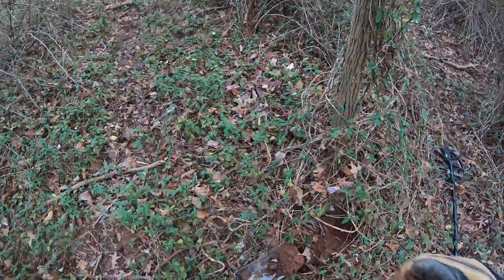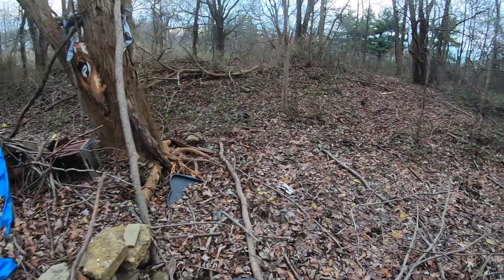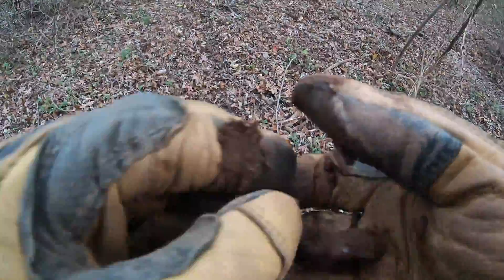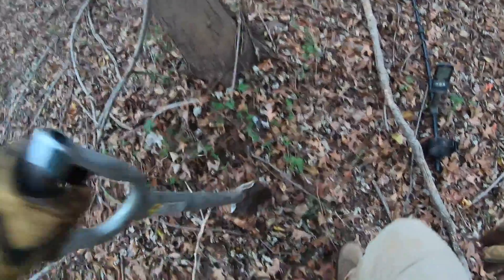Something going on over here — somebody was burning something. Wow, that's like an old milk crate. Oh, hedge trimmers! What the hell is that — jackfruit or something? Schaefer's. That's not a coin. A shovel — somebody was digging here, for what I don't know.